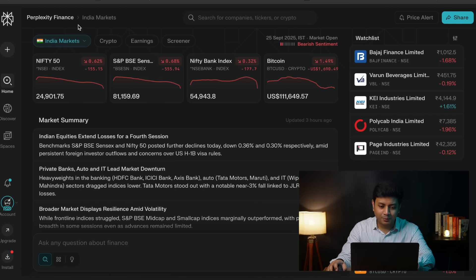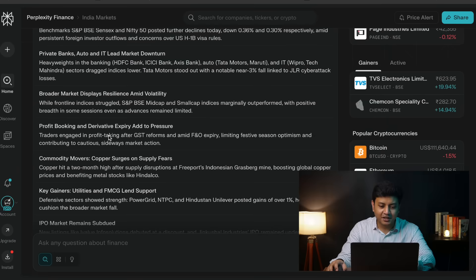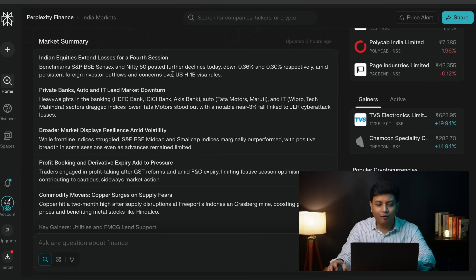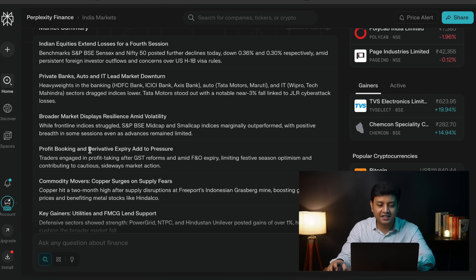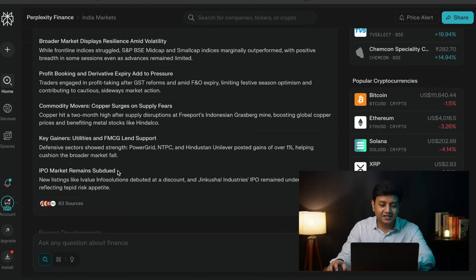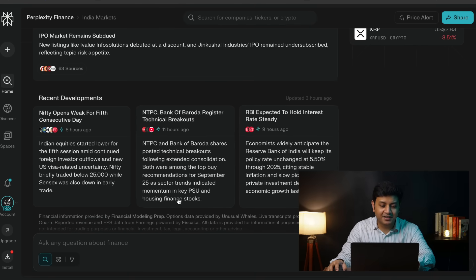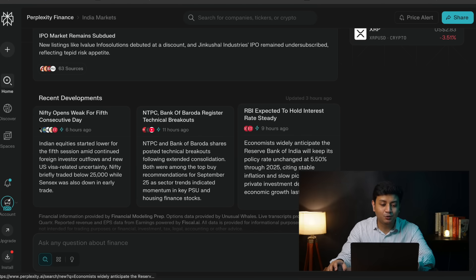This is how the dashboard of Perplexity Finance looks. On the top left, you've got all the major Indian indices which you can see next to each other. Below the indices data is a market summary, which is basically a synthesis of all the key insights relating to index movements, sector trends, key economic updates, and any other significant news. Then there's the recent development section, which focuses on news, corporate actions, or notable events that are specific to an individual company or sector.